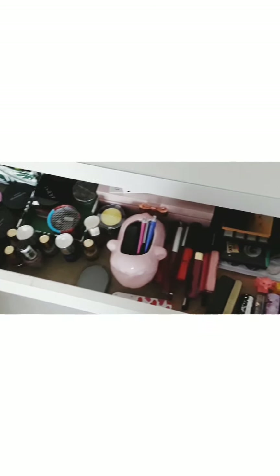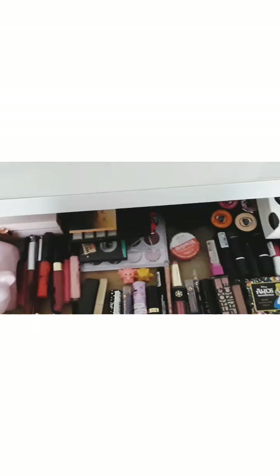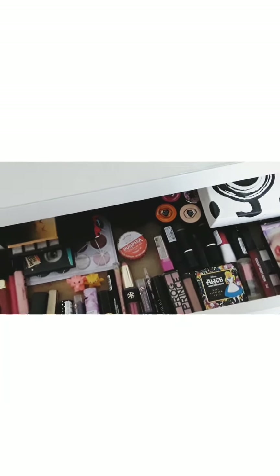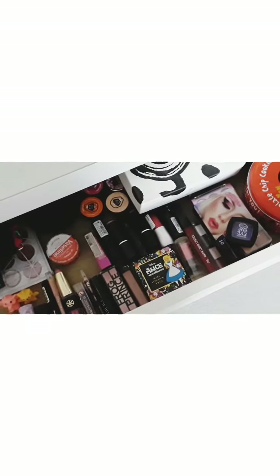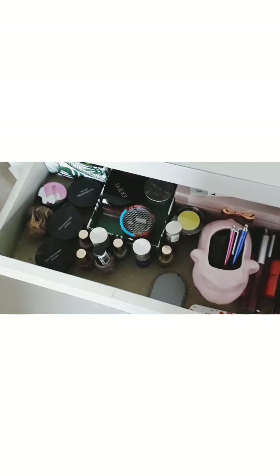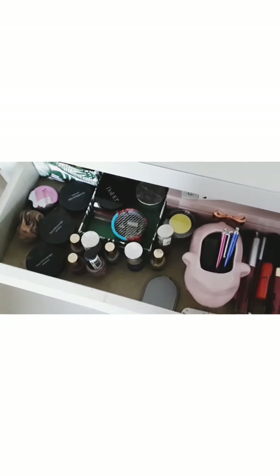This is the part I really wanted to focus on because I just needed to organize all my makeup. So this is how it looks — I keep my hair accessories in here. I just wanted to move it around because I hope it looks a bit neater now that I've sorted my makeup out.